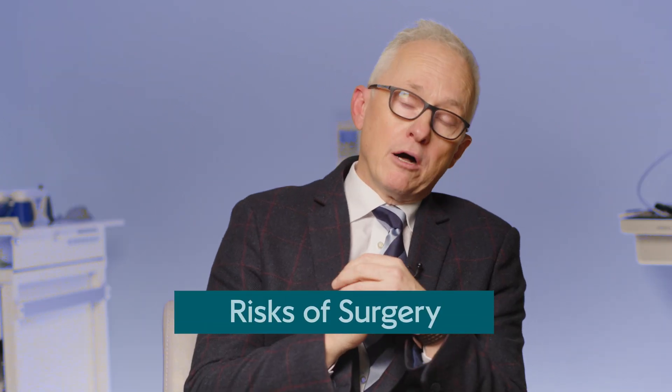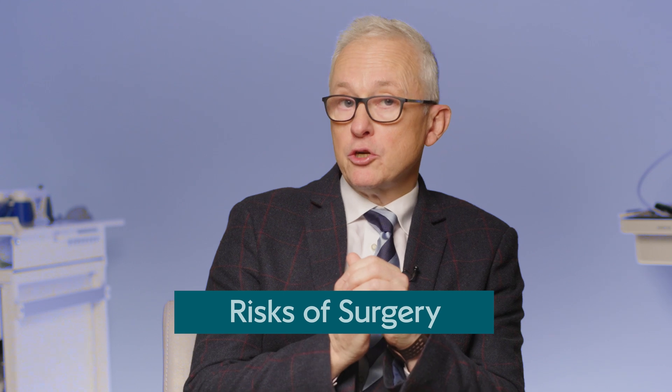As with all surgery there are risks, and this goes especially for surgery to the prostate. Essentially 80% of patients find that their urinary symptoms are improved following this surgery. 15% may say that their symptoms are more or less the same, and very importantly about 5% of patients will say that their symptoms are worse, including a 1% risk of some wetness and incontinence following this procedure.